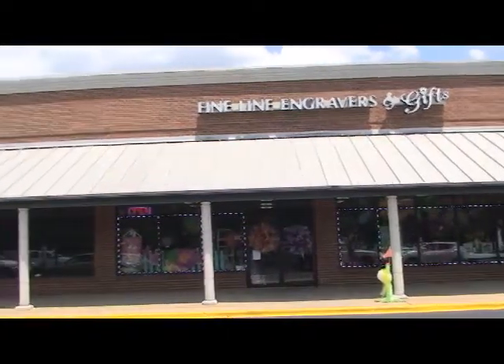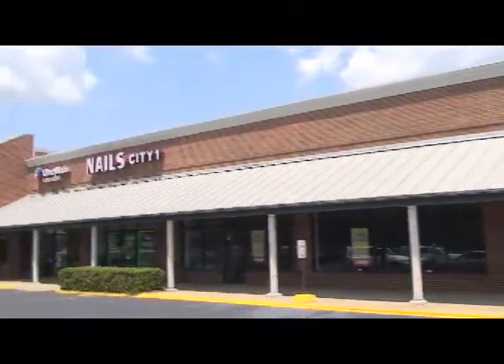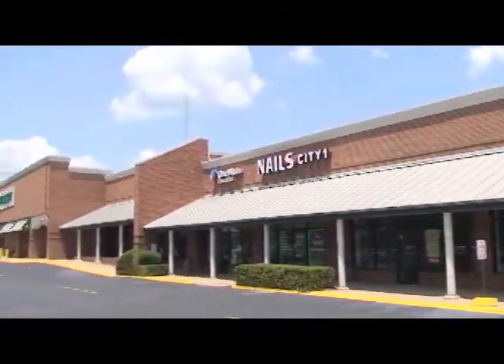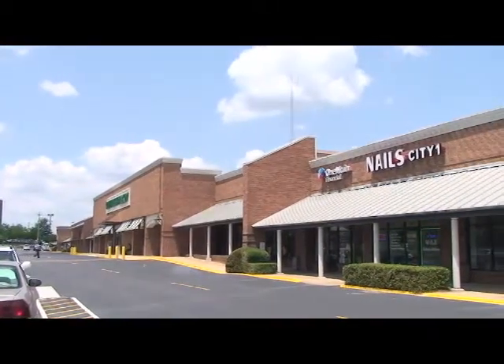Welcome to Fine Line Engravers and Gifts in the Perry Hill Place Shopping Center, right down from Chappies. Kim and the staff have been here for a couple of years, but we are getting ready to show you something that is brand new and exclusive in the River Region — only at Fine Line Engravers and Gifts.